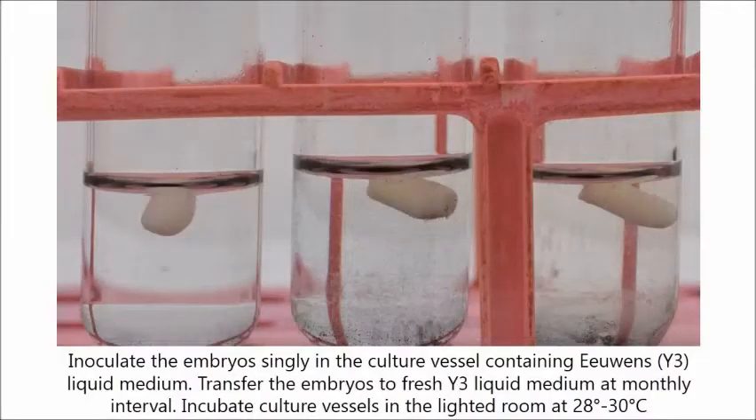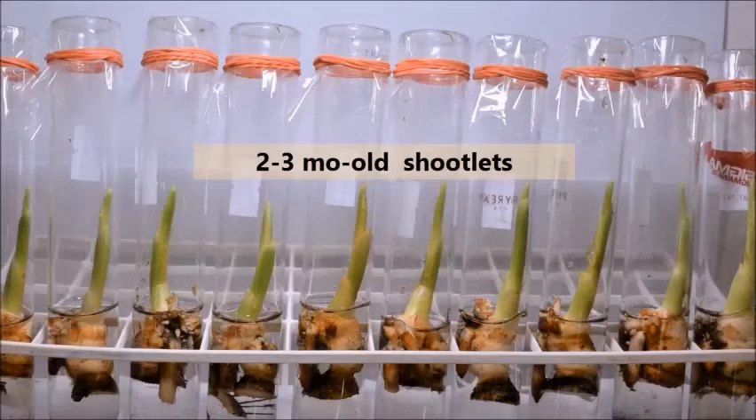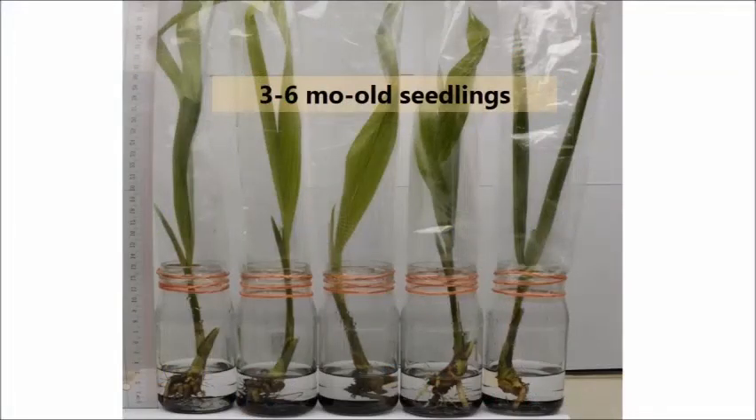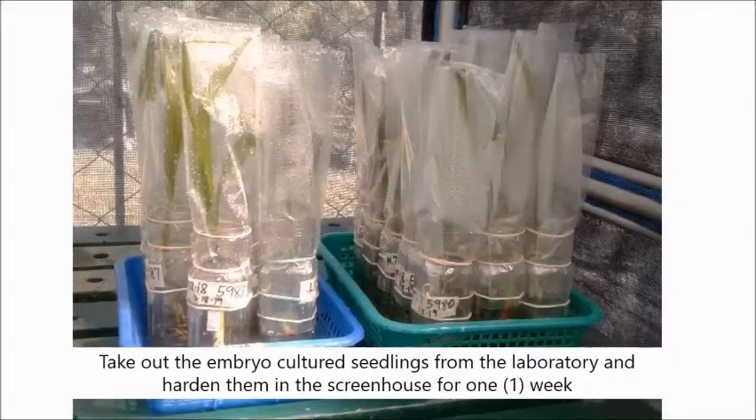Inoculate the embryo singly in the culture vessel containing Eeuwens or Y3 liquid medium. Transfer the embryos to fresh medium at monthly intervals and incubate under lighted conditions for 9 hours at 28 to 30 degrees Celsius. Germination is generally achieved during the first month. Further growth and development of germinated embryos is obtainable during the second to the sixth month. Embryo-cultured seedlings ready for ex-vitro establishment should have at least two leaves with at least one primary root and profuse secondary roots.